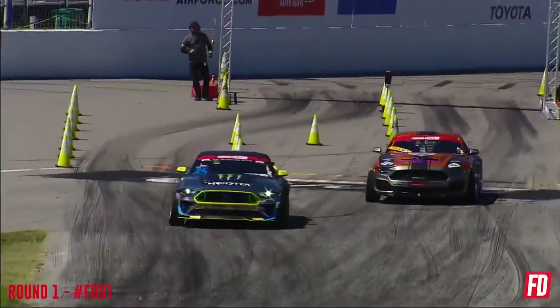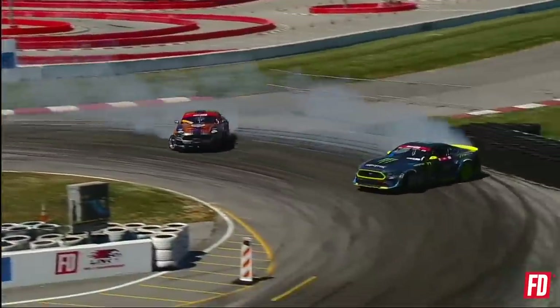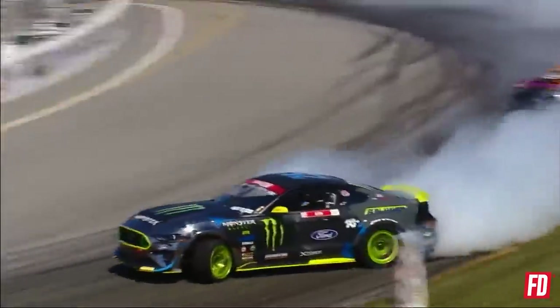Monster Energy Nitto Tire Ford Performance Mustang RTR. Here we go, coming into that first outside zone. There goes Vaughn Gittin Jr., now transitioning in that second outside zone. Naren taking out that cone on that second outside zone, taking out the front clip goes Naren.